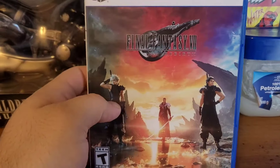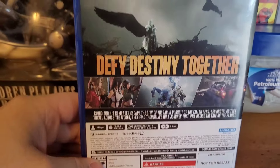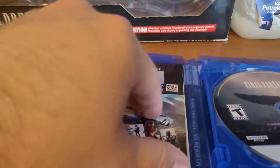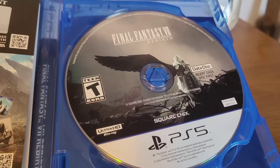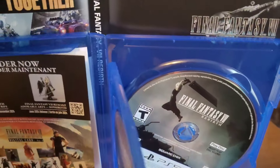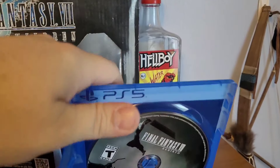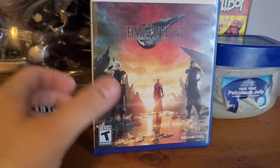Opening this up, first you have the base game itself — a really cool cover featuring Cloud, Sephiroth, and Zack on the front. Inside, in typical fashion for new games, there are a few ads for upcoming Square merchandise, a data disc you have to download first before playing, and then the actual game disc. There's also the reversible cover — the back is the same, but the front has a simple FF7 Rebirth logo. Personally, I prefer the detailed cover it comes with.